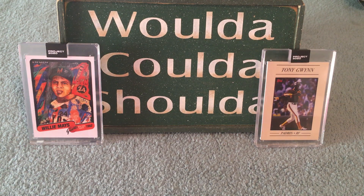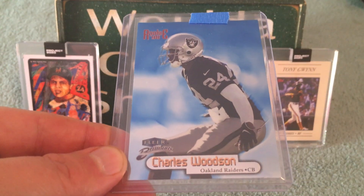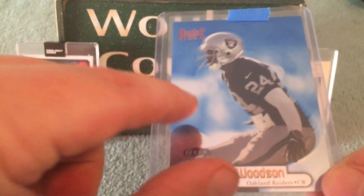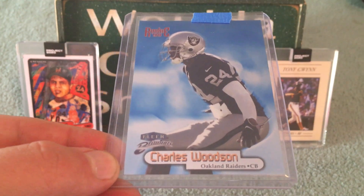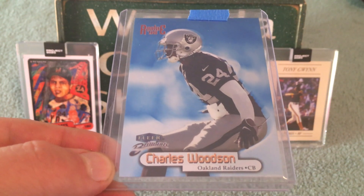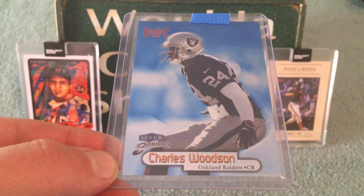I grabbed a '98 Fleer Charles Woodson. This is a great looking card, but upon further inspection there's a big old scratch on it. Still a really, really nice looking card, and Woodson was an amazing Packer. I love that draft class from '98 — a bunch of all-timers in that class. So I got this Fleer Charles Woodson.